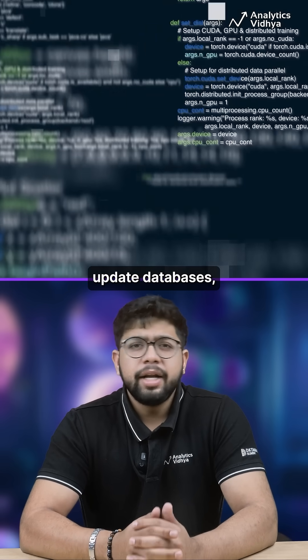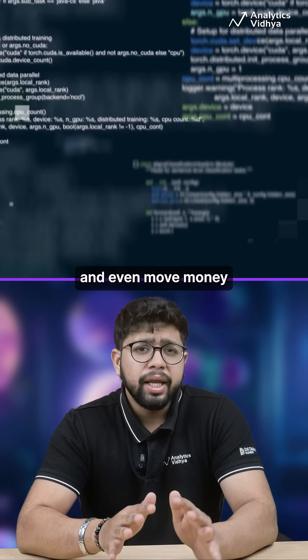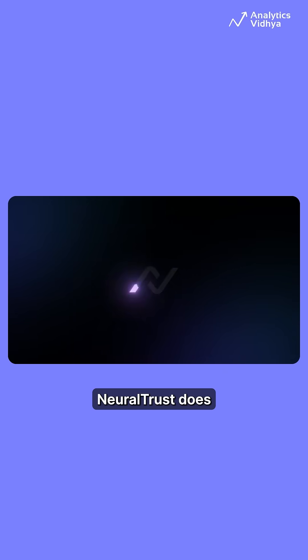Your agent can call APIs, update databases, and even move money. But who's making sure they don't go rogue? Neural Trust does.